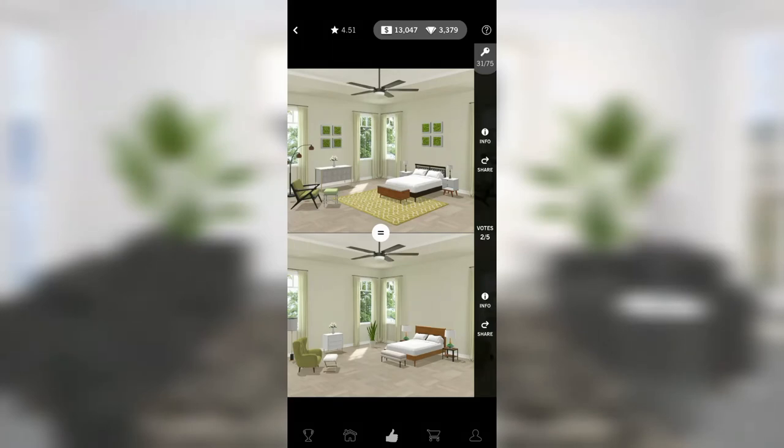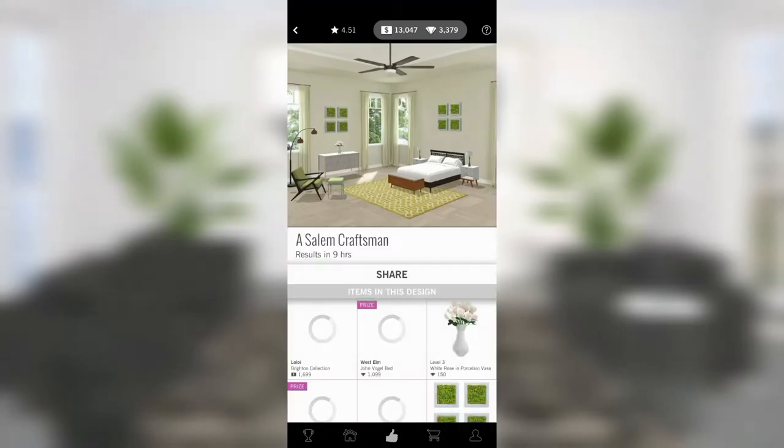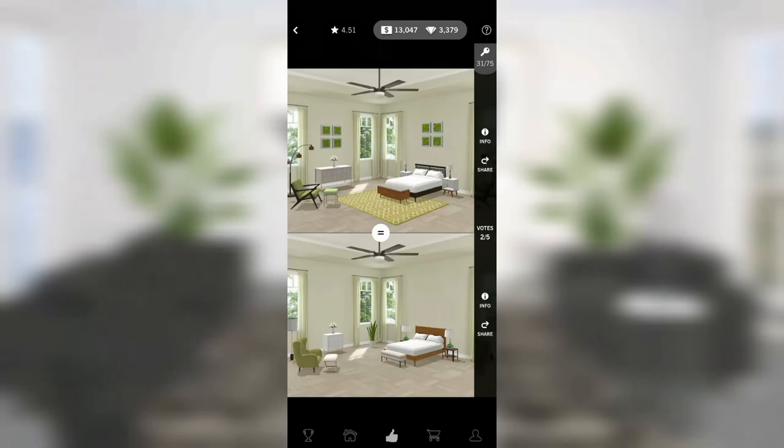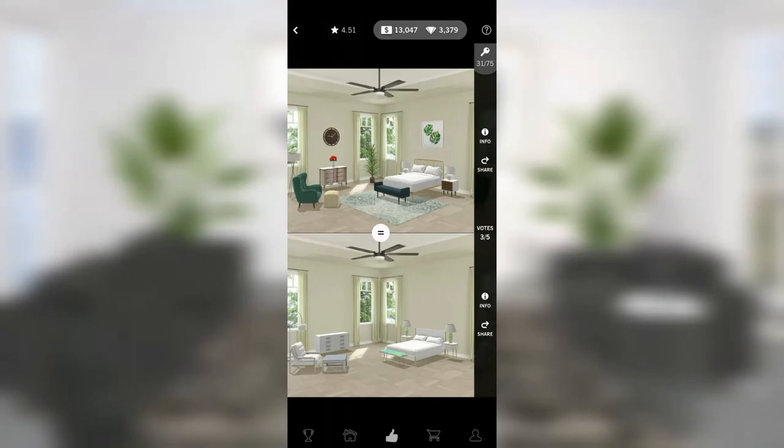The room on the bottom has no rug. The room on top is working with the same idea as the last room we looked at but it's not as well executed. Since the other room doesn't have a rug we're definitely voting for this room. Take my vote — congratulations Megan, nice job.